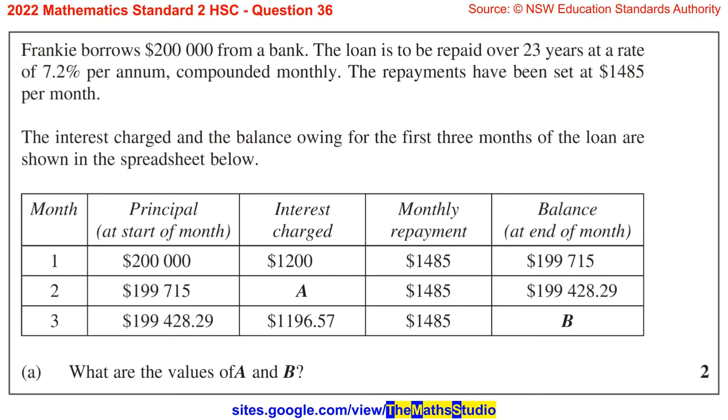Question 36. Frankie borrows $200,000 from a bank. The loan is to be repaid over 23 years at a rate of 7.2% per annum compounded monthly. The repayments have been set at $1,485 per month. The interest charged and the balance owing for the first three months of the loan are shown in the spreadsheet below. Part A: what are the values of A and B?